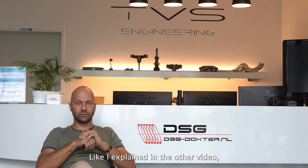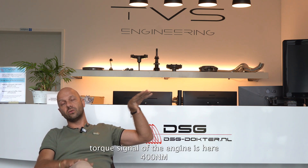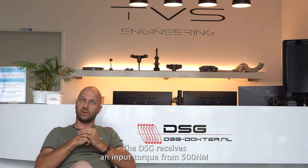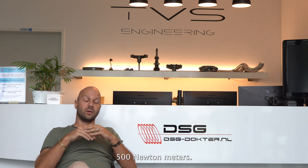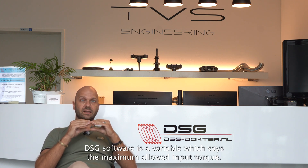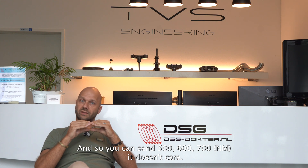As I explained in another video: the engine ECU outputs 400 Newton meters torque signal. If you modify the engine software to output 500 Newton meters, the DSG receives 500 Newton meters — you can even see it in VCDS. But that torque signal gets limited inside the DSG software by a variable for maximum allowed input torque. So you can send 500, 600, or 700 — it doesn't matter.